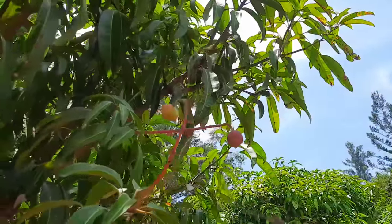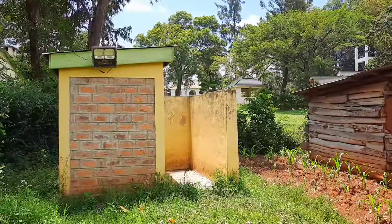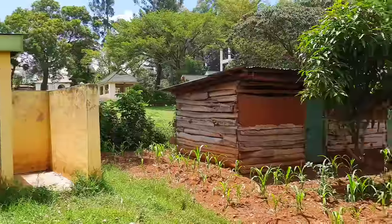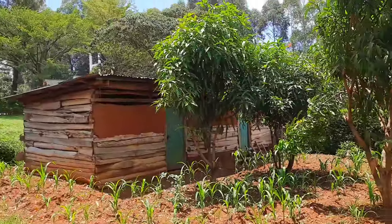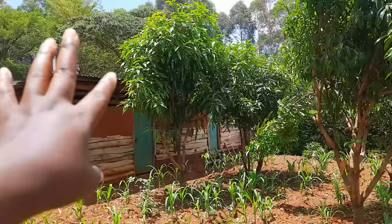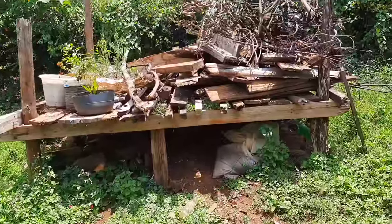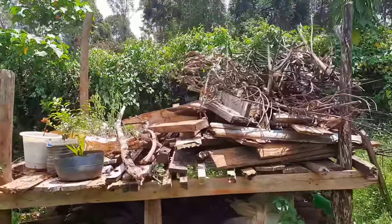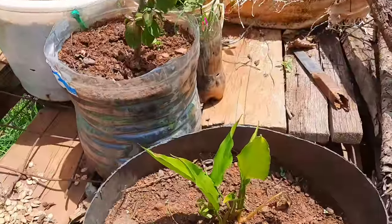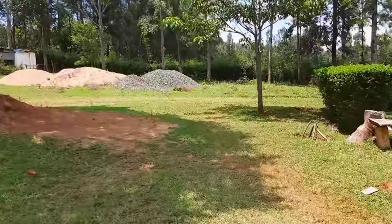Here is the pit latrine, which is a must in every village home. This is the old chicken coop, but a predator came and ate all the chickens, so we stopped keeping them here and moved them closer to the house. This rack over here is where we keep wood until it dries, then we move it to the barn where it's kept dry until used.